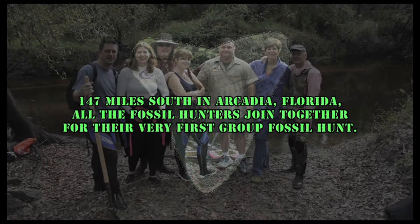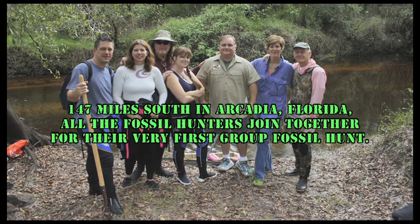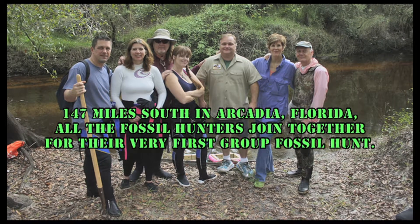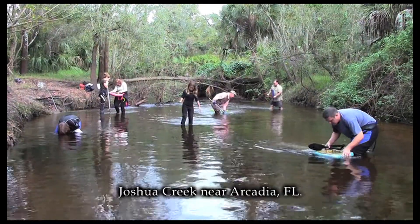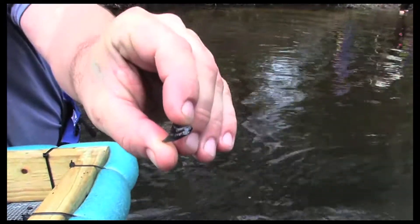147 miles south in Arcadia, Florida, all the fossil hunters joined together for their very first group fossil hunt. Second shovel — found the shark teeth.